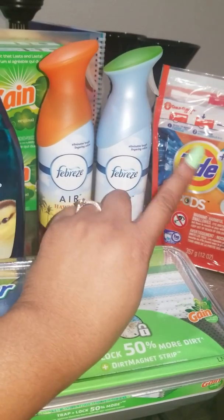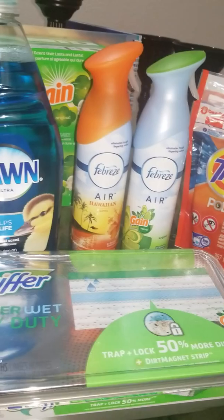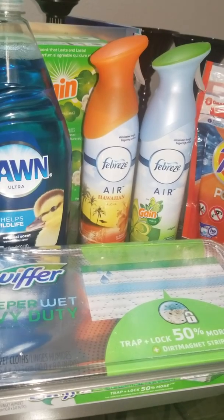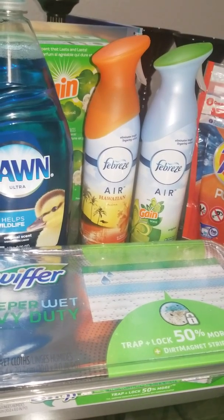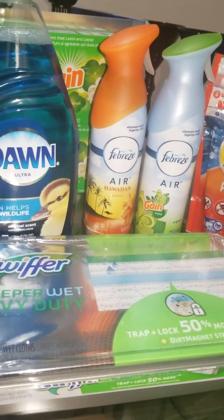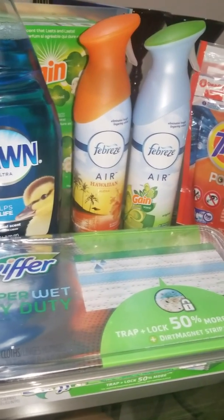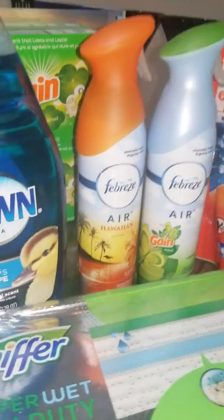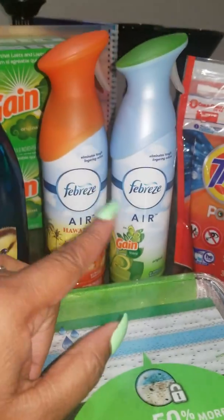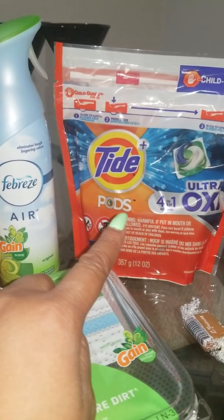If you use a BOGO coupon, make sure the cashier is taking off the max which is $3, so it can be free. She might take off $2.69 because when CVS says two for $6, it's not going to be $3 a piece — one is going to be $3.39 and the other $2.61. So the cashier might do $2.61 and you pay 39 cents out of pocket, or she might put in the full $3 and get it free.